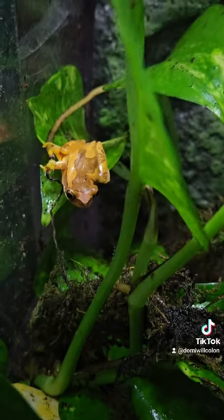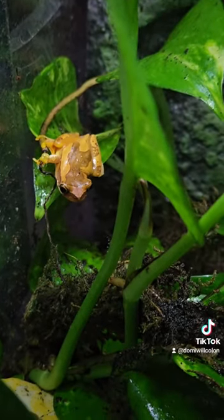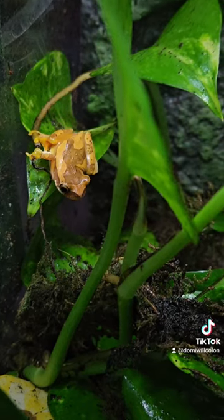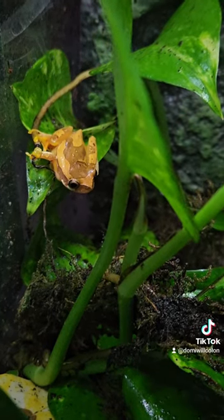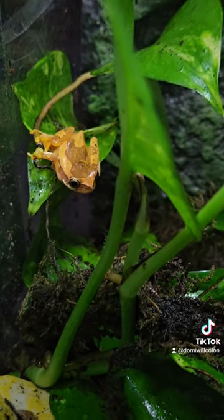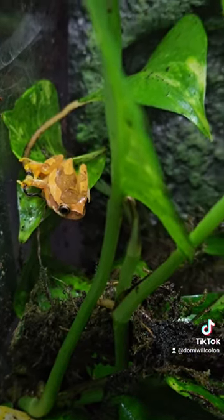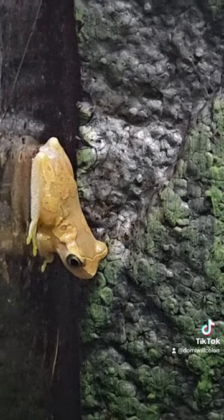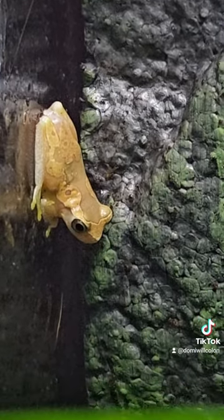And then in a second here, you'll see the one that I believe is a male, because he's a lot smaller than her. So you'll see that one in a second. Here it is — I believe this one is a male. I don't know, y'all tell me.